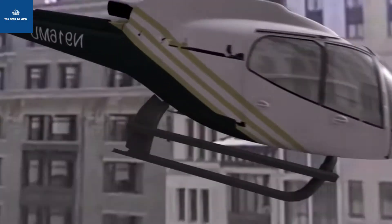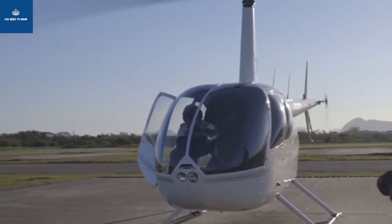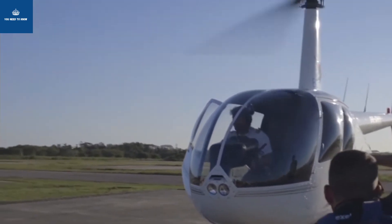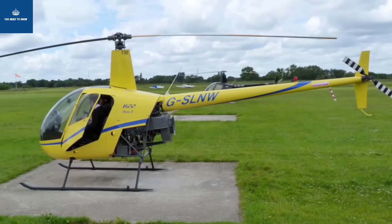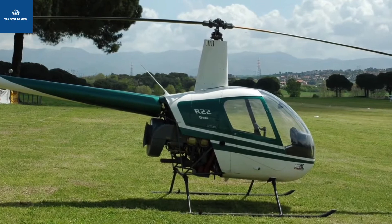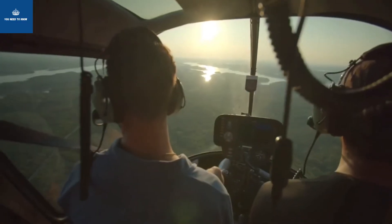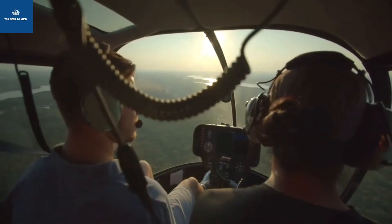If you want a very cheap helicopter, you will look at the Robinson R22. It is the cheapest helicopter in the world. This is a two-seater. The two-seater is among the cheapest helicopters available. You can use this helicopter for private use.